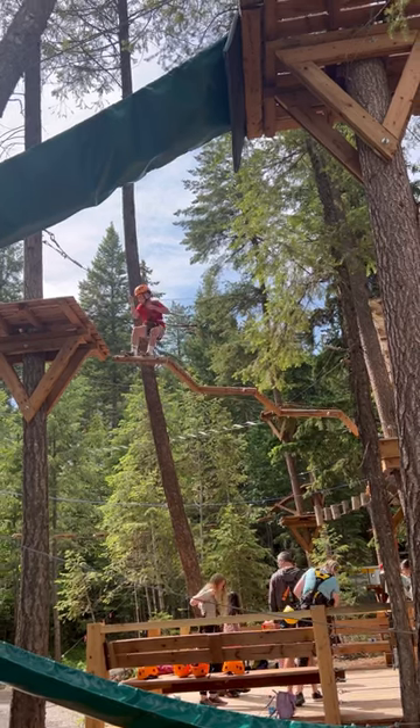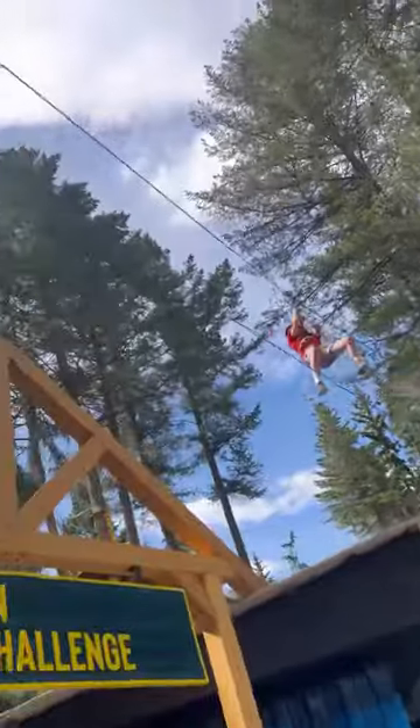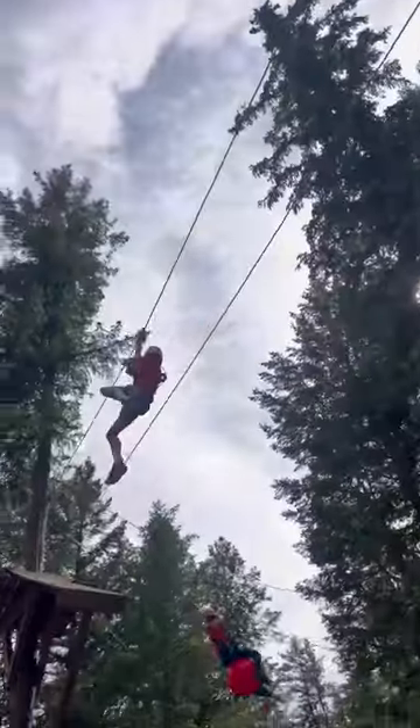Then go over to the ropes course. In the ropes course, they also have some zip lining. We had a great time doing a couple of the courses here.